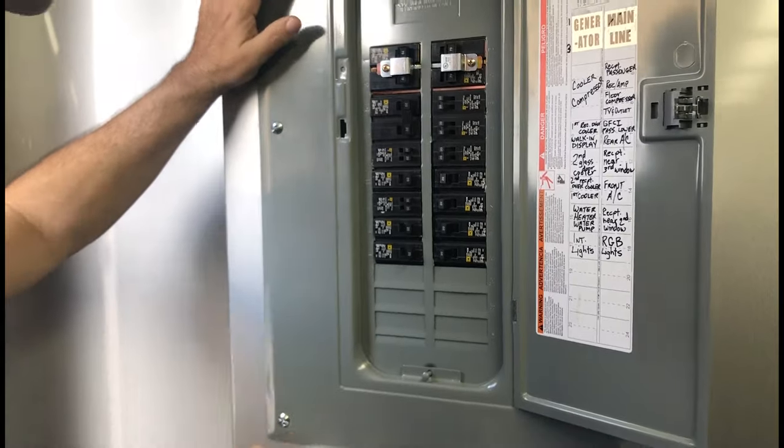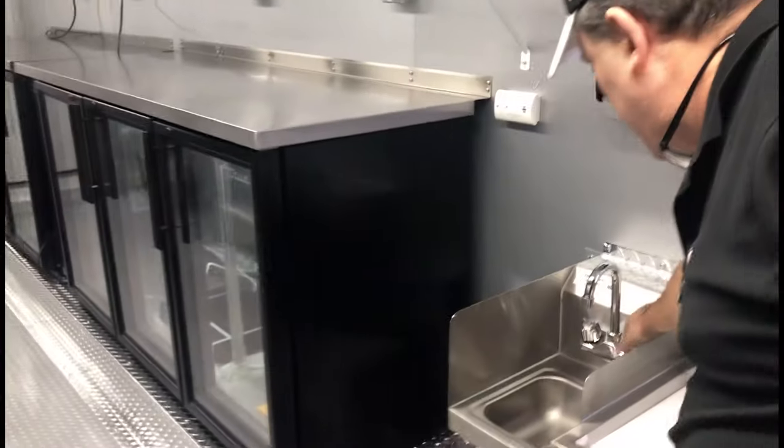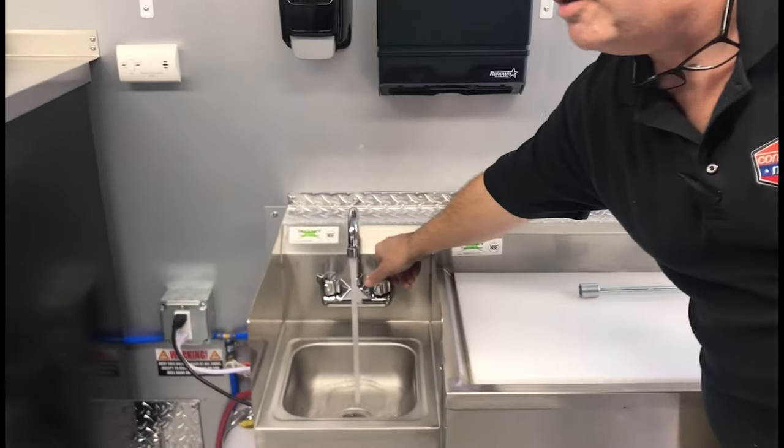Now if we take a look, we'll see that refrigeration is on and running, and water should be on and running. Go ahead and check that real quick. Look at that — there's the pump with water running through it.